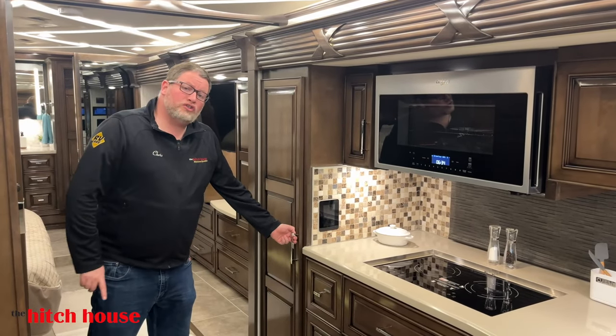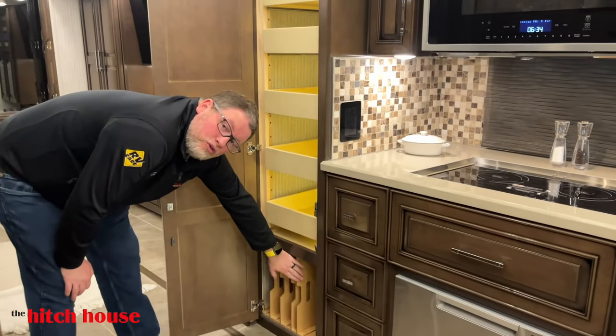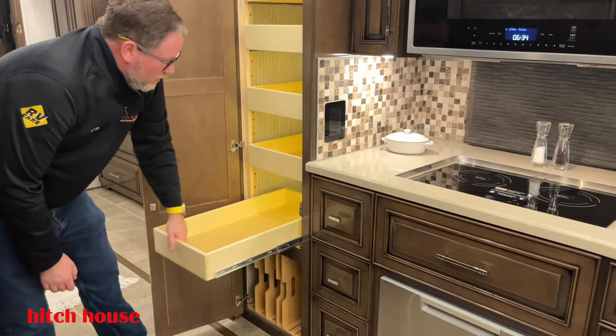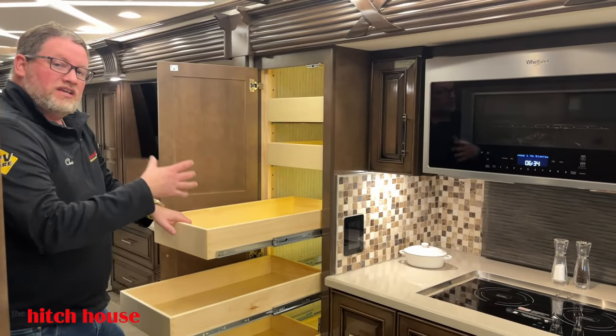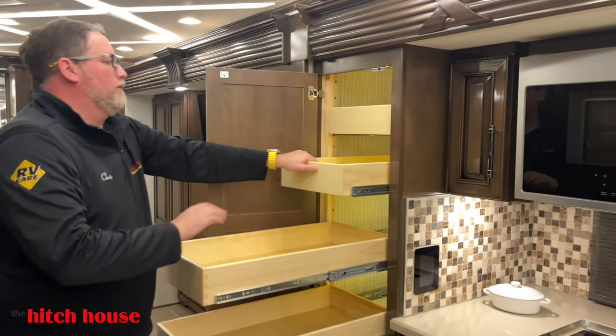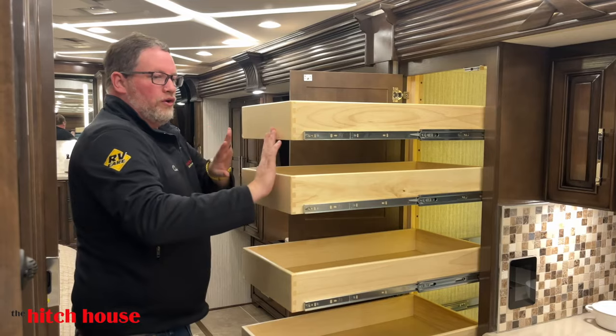The last bit of kitchen storage — let's check out Mom's Pantry. You've got a big divider down here, and look at these drawers — the size of them. They're all adjustable so you can take some out and adjust heights. That is a ton of storage, and again, this is all under 39 feet.